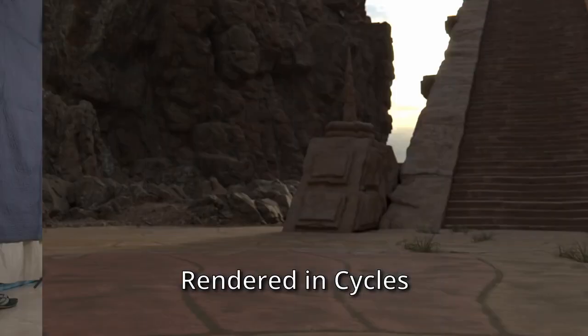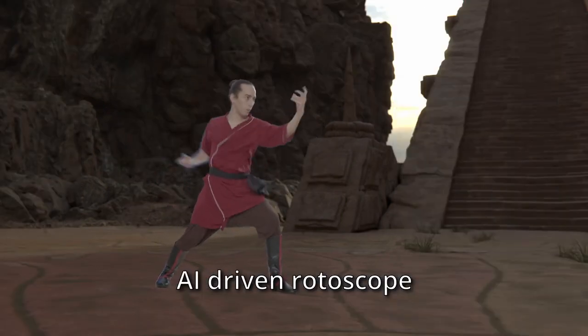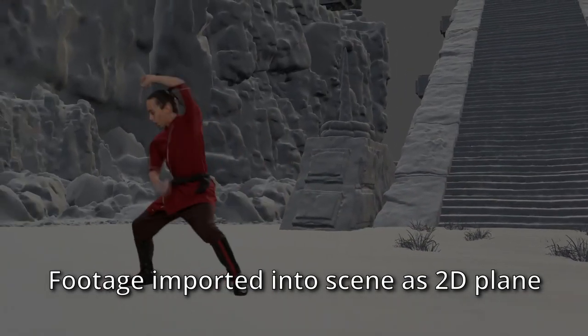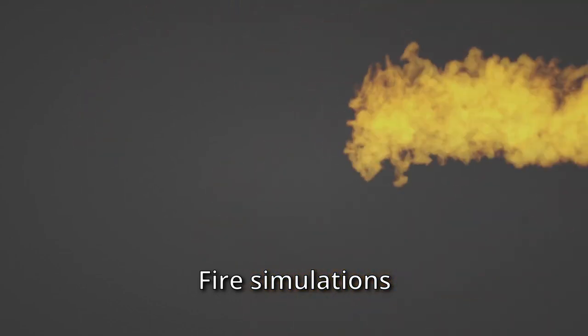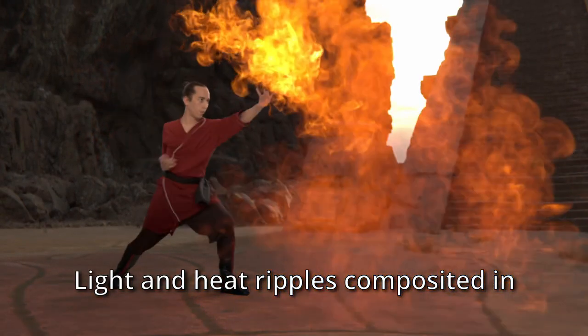The rendering of the environment was done in Cycles, with AI-driven rotoscoping. He imported the live-action footage in Blender as a 2D plane, and roughly animated a 3D character matching his movements for casting accurate shadows. After watching the fire, earth, and waterbending VFX episodes he made, the airbending one is going to be fantastic as well.